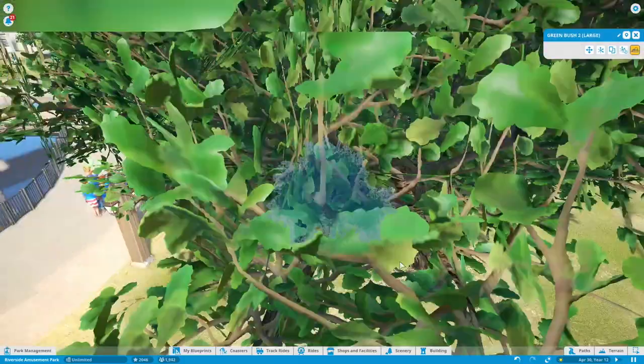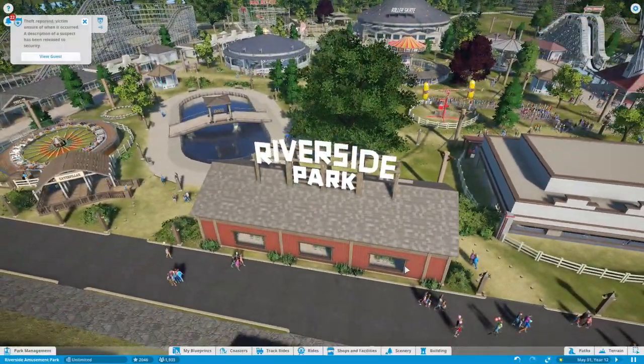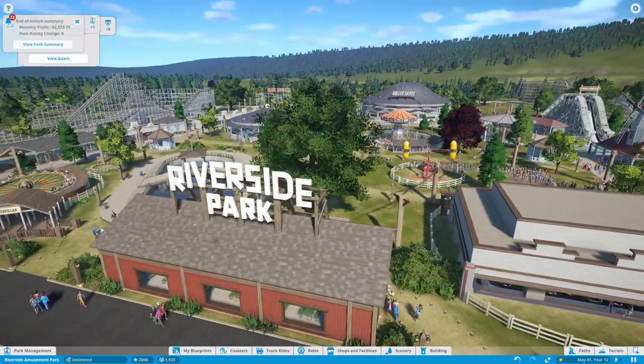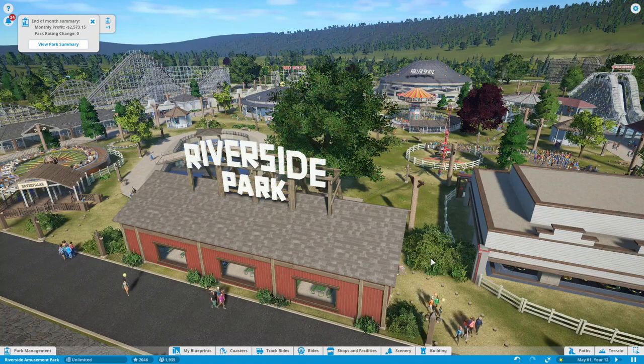And that's it — that's a review of Riverside. I'll be back when I rebrand the park for the 1972 to 2022 version. Thank you for watching.